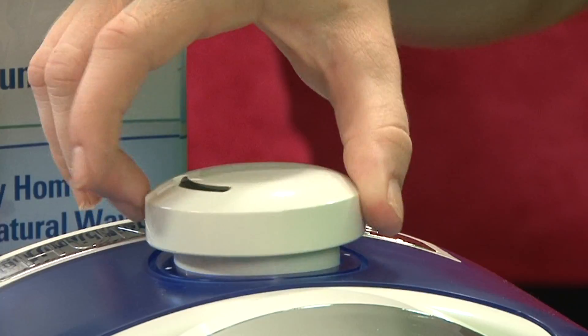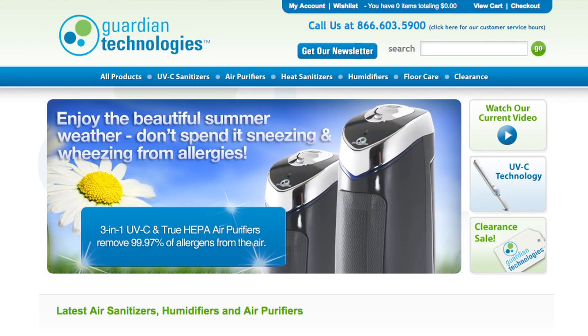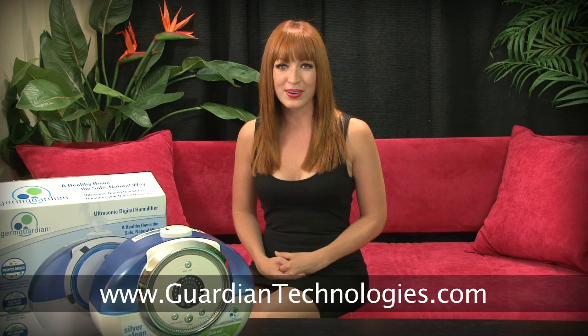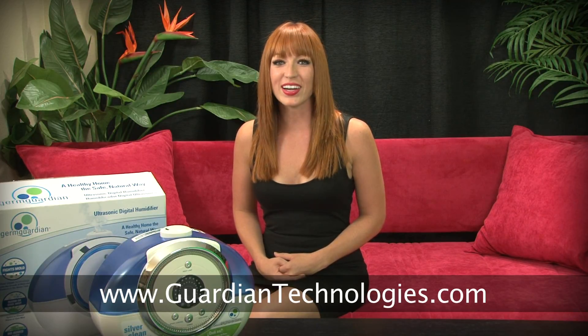The GermGuardian also allows you to adjust the settings of the spray, so that it can accommodate the size of the room that it's in. GermGuardian can be found at retail outlets such as Target and Best Buy, and of course online. For more information, visit www.GuardianTechnologies.com. GermGuardian Ultrasonic Digital Humidifier — a healthy home, the safe, natural way.